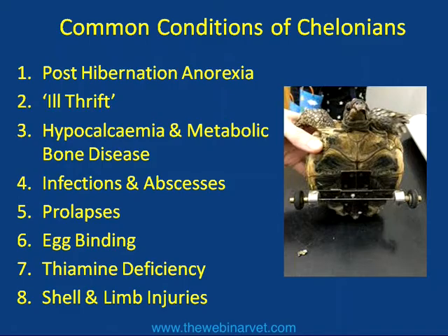Most often these are due to chronic issues with husbandry or nutrition on the part of the owner, and we have to be quite diplomatic in how we identify those and recommend changes. Tortoise owners in particular can be very set in their ways — what they've done for years and years has never caused a problem up to now, so it can be difficult to change their mindset and talk to them about improving husbandry or nutrition.